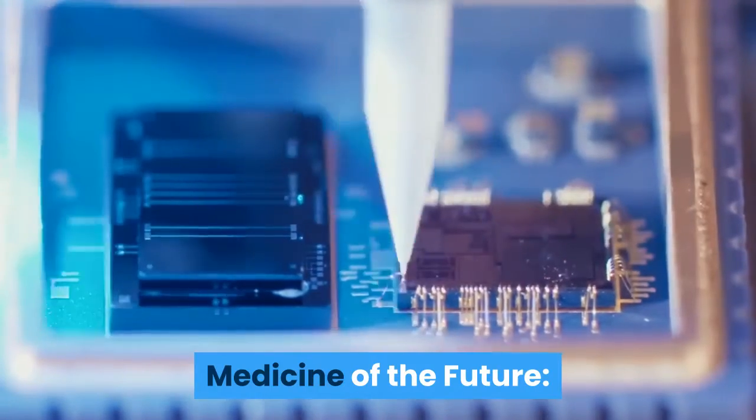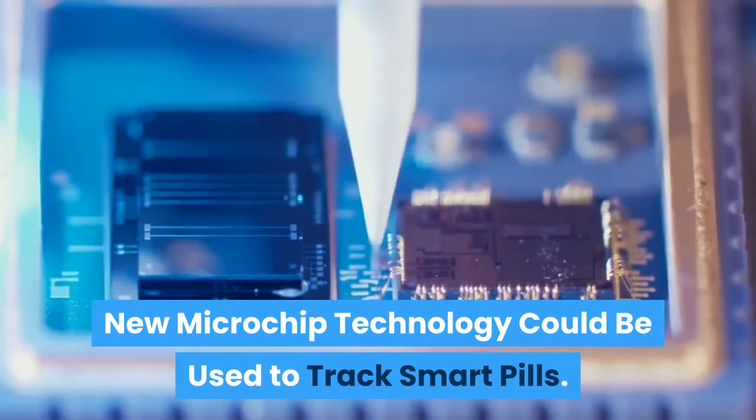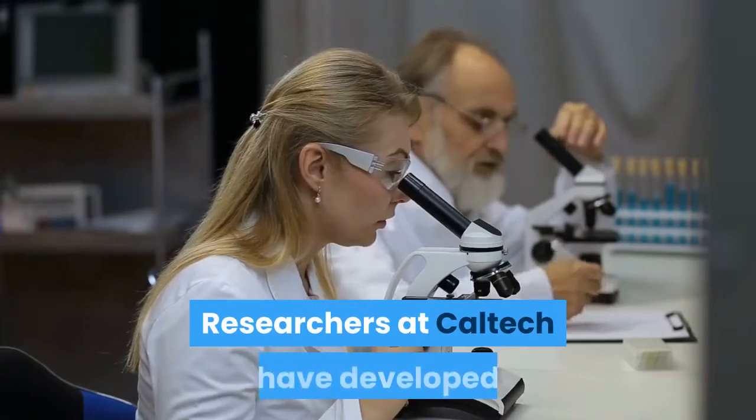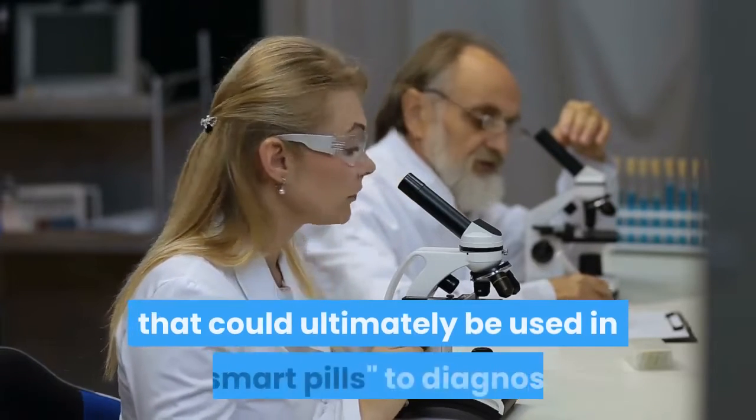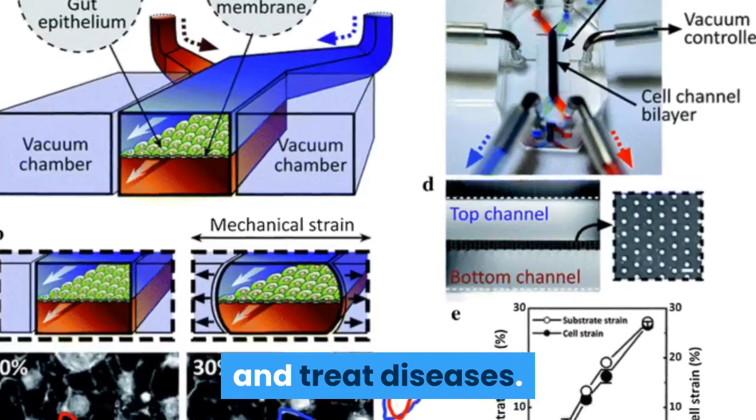The medicine of the future: new microchip technology could be used to track smart pills. Researchers at Caltech have developed a prototype miniature medical device that could ultimately be used in smart pills to diagnose and treat diseases.